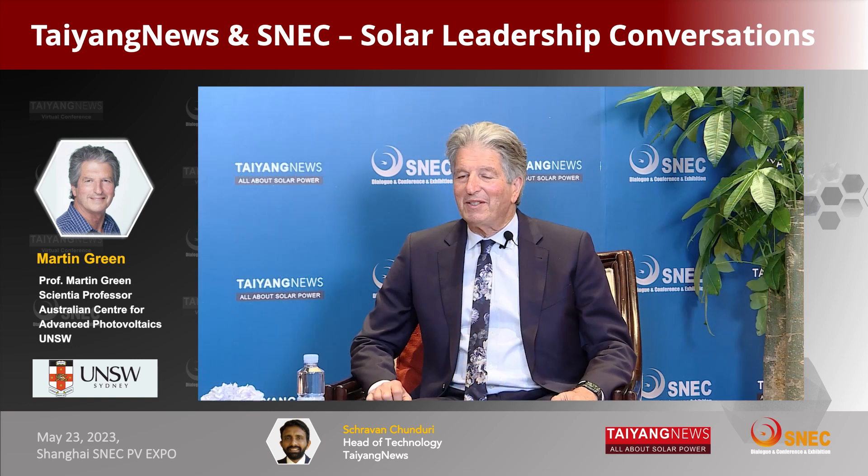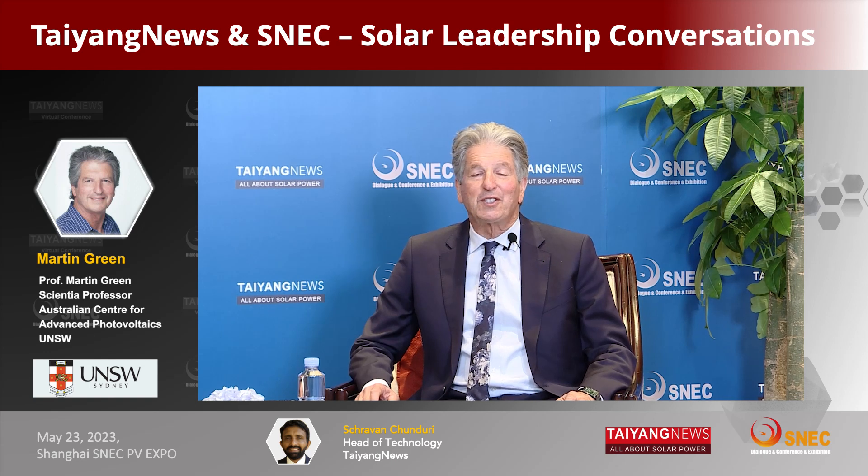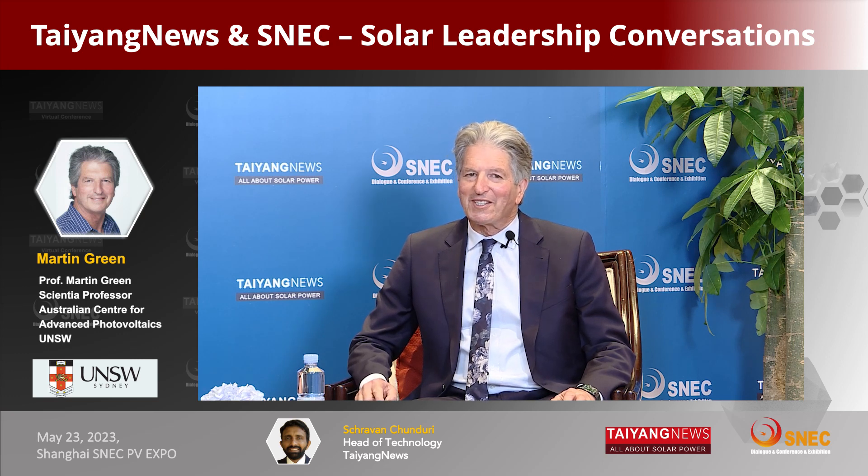TOPCon is considered the natural successor to PERC. What's your take on the gigantic capacity additions now taking place with TOPCon? It looks pretty much the same to me as around 2016 when PERC was taking over from BSF — by 2018 PERC had completely dominated. We could see the same with TOPCon, although there are other developments occurring, particularly with interdigitated back-contact cells and module announcements that suggest we might see the transition to IBC technologies occurring more quickly than people think.